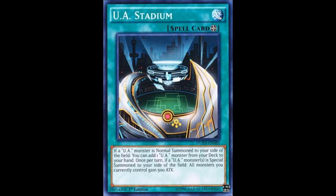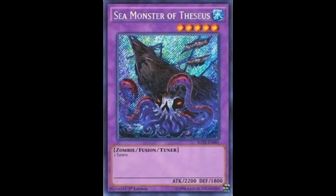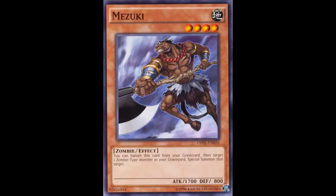The reason why Instant Fusion works in UAs is because you can Instant Fusion into Sea Monster of Thesias. Sea Monster of Thesias is probably one of the reasons why people are still going to be using Instant Fusion. It's just a level 5 tuner — that's really the only real reason people would use it. Most people don't care that it's water or zombie type. You could probably tech Mizuki if you play Sea Monster of Thesias, but if you're not playing zombies in general, teching Mizuki might just be a dead draw.